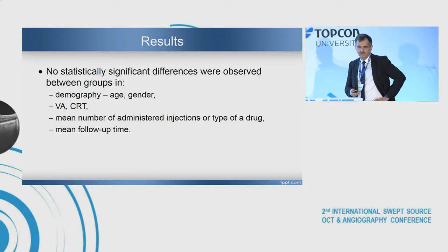Results: no statistically significant difference was observed between groups in demography, age, gender, visual acuity, central retinal thickness, mean number of administered injections, type of drug, or mean follow-up time.